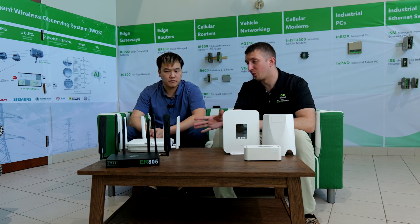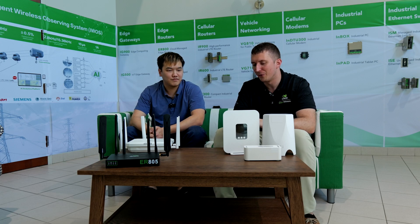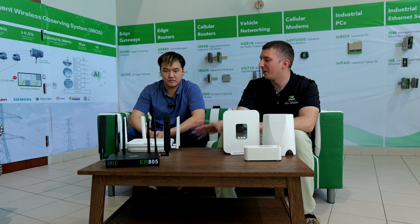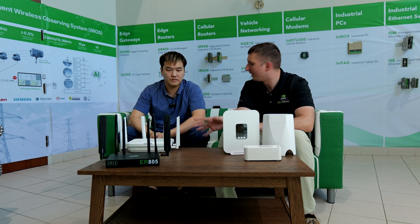Last question before we move on to the business branch routers: what does CPE stand for? CPE is Customer Premises Equipment. Now that we've finished with that, tell us in contrast where do the branch and fixed wireless access 5G routers fit? What's their piece?